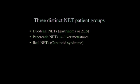I'm going to focus on three distinct groups of patients. The first is gastrinoma with primarily duodenal neuroendocrine tumors, but also pancreatic neuroendocrine tumors. Then pancreatic neuroendocrine tumors plus or minus liver metastases, because many patients present with liver metastases. And then ileal neuroendocrine tumors that produce the carcinoid syndrome, which usually present with liver metastases and a primary tumor in the ileum.